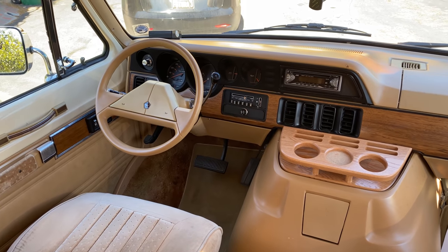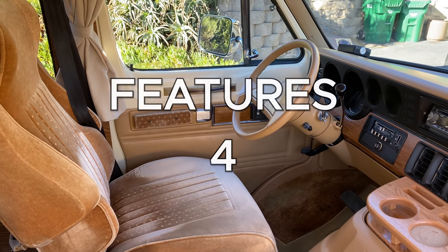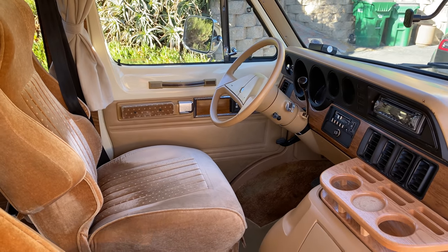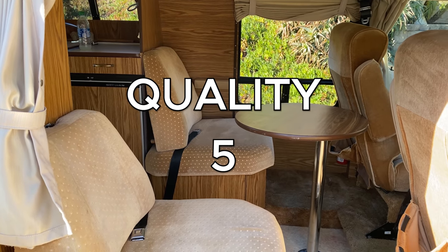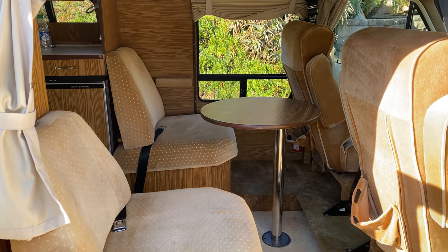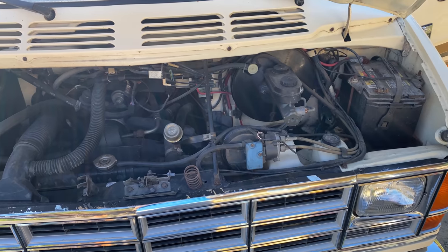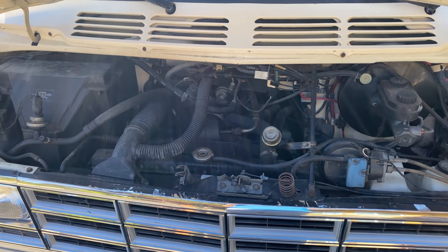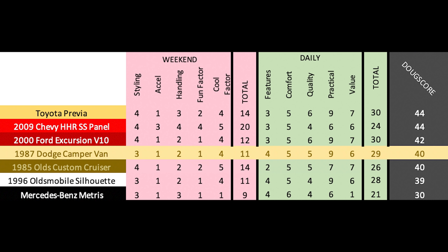In the daily categories: features gets a 4 out of 10 — no modern tech, but it does have a kitchen and a bathroom which deserve a score boost; comfort gets a 5 out of 10 — about what you'd expect; quality gets a 5 out of 10 — not especially high quality materials, but easy to work on; practicality gets a 9 out of 10 — you can basically live in it, losing only a point for fuel economy; and value gets a 6 out of 10 — not tremendously expensive but cool and novel. That's a daily score of 29 out of 50. Added up, the Doug Score is 40 out of 100, which is old, slow, and not high-tech, but pretty cool and quirky — and it scores higher than the Mercedes Metris.